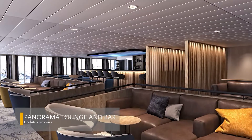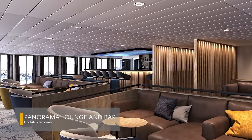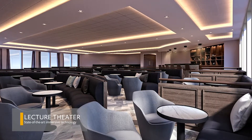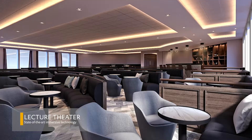The Panorama Lounge and Bar, a cozy gathering place where guests can sip a glass of wine while enjoying unobstructed views. A state-of-the-art lecture theater featuring a high-resolution LED screen wall that brings to life educational content presented by our world-class polar experts.